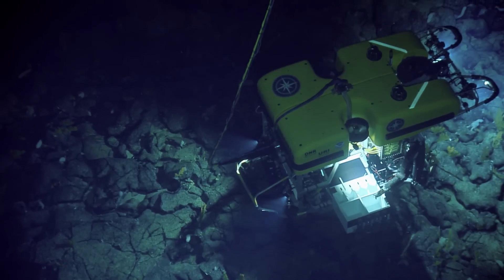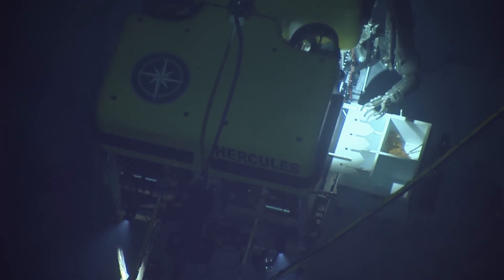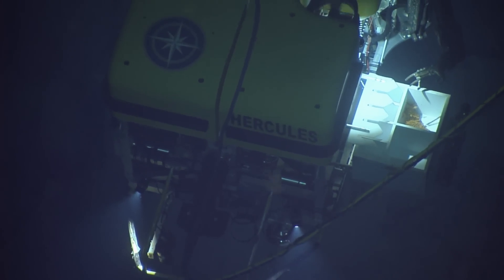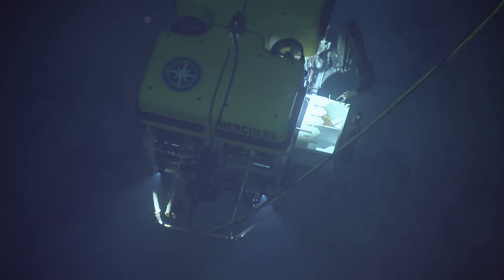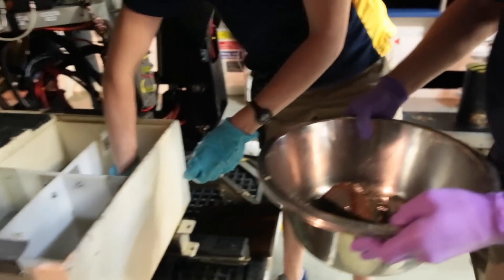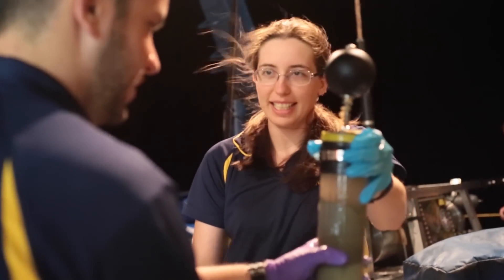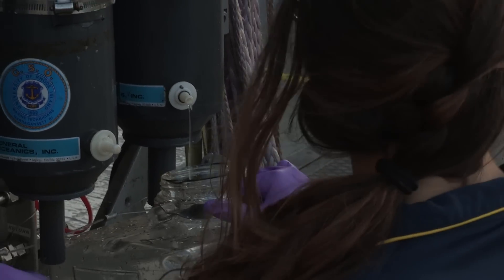When we actually collect samples off the seafloor with Hercules, our remotely operated vehicle, we're able to stow them into certain boxes — into bio boxes, sample boxes, or into the suction sample chambers. Their role is primarily to make sure they know exactly which samples have come from where and where they are located on the ROV, so when the ROV comes back on deck, we know exactly which sample is which and can tie that back to all the information collected throughout the dive.